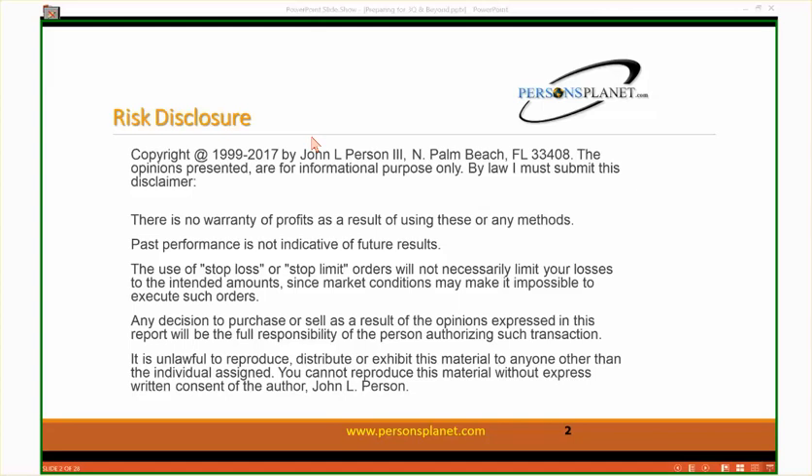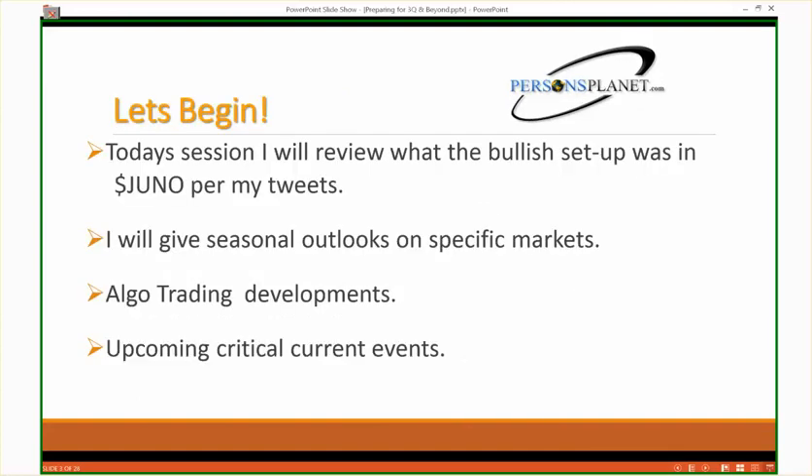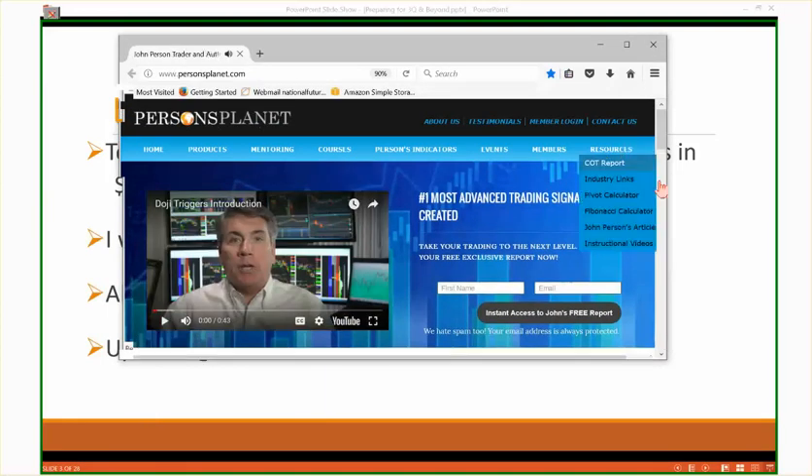Many of you are familiar with the Person's Planet website. We have a lot of great information there — resources, industry reports, articles, and our Twitter account, where every once in a while I put out something non-market specific, but typically I like to put out something about the markets.